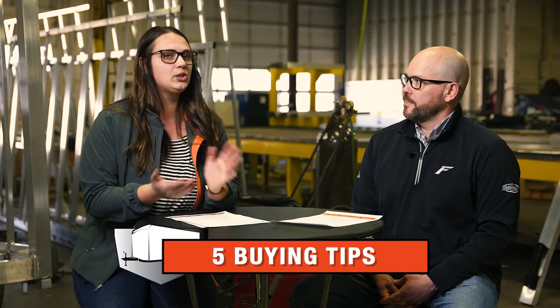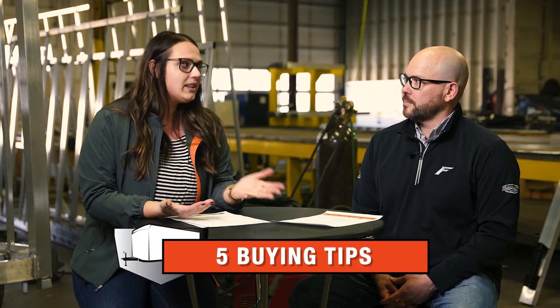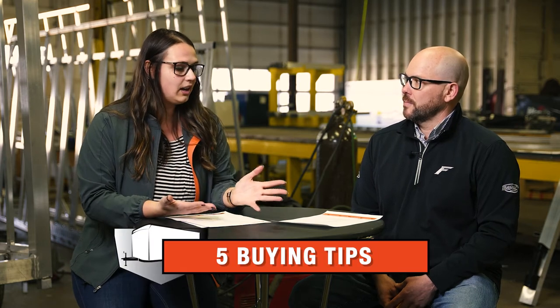Hey everybody, my name is Alex von Traeger and I'm on the marketing team here at Formula Trailers. I'm Brent Sheehan, Territory Sales Manager for Formula Trailers and Impact Trailers. Today we are talking about our five buying tips — these are extremely important things that we want our end user to be going through, whether before they get to the dealer or at the dealer.